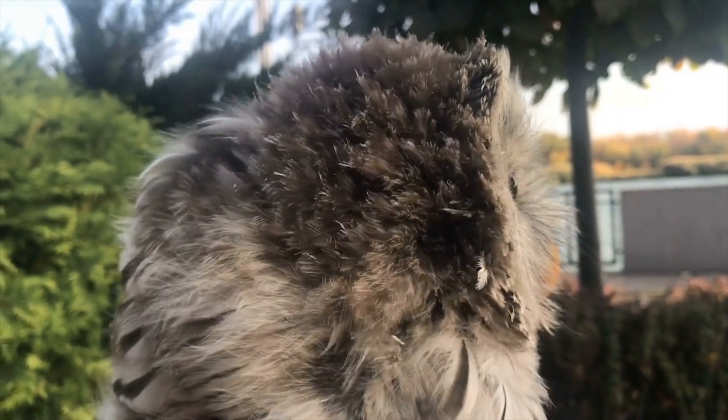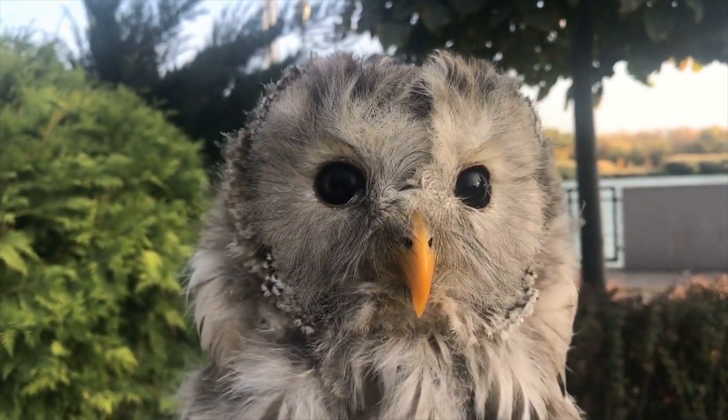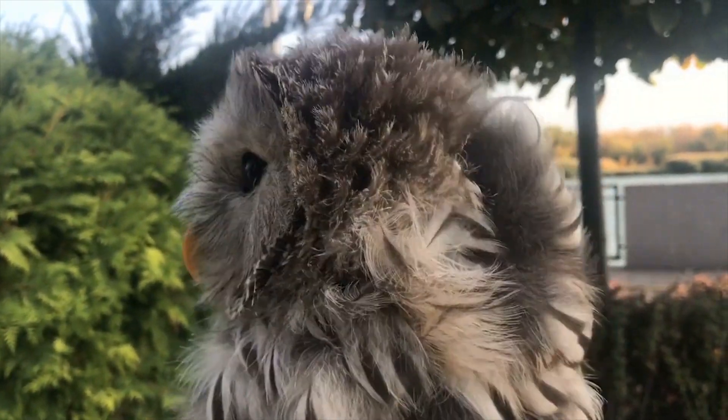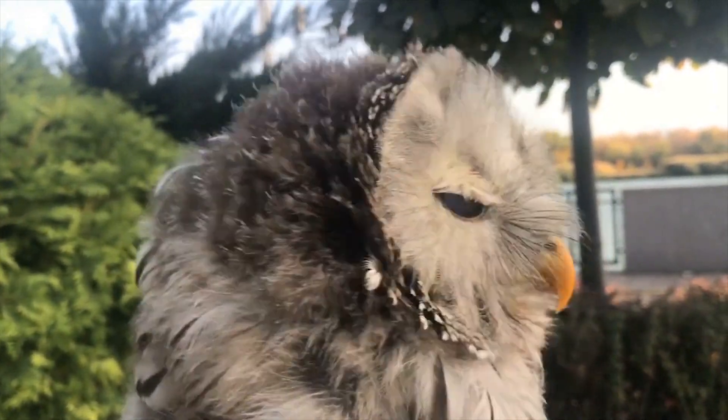Well, the secret lies in their unique anatomy. Owls have several adaptations that allow them to spin their head without harming themselves. For starters, they have extra vertebrae in their necks, which means they can move their head in a wider range of motion than other birds.